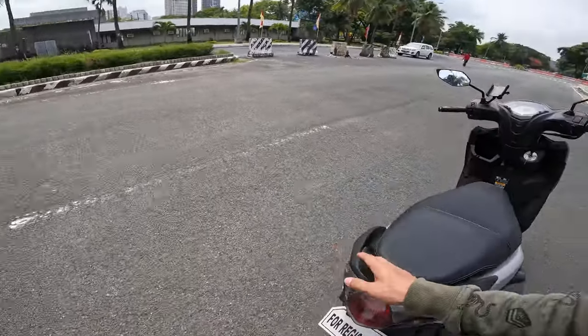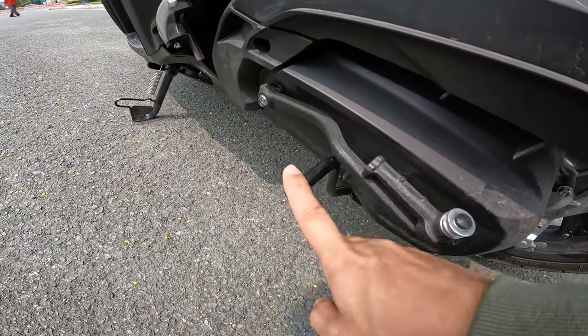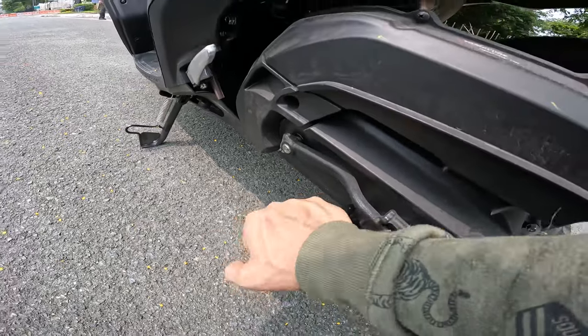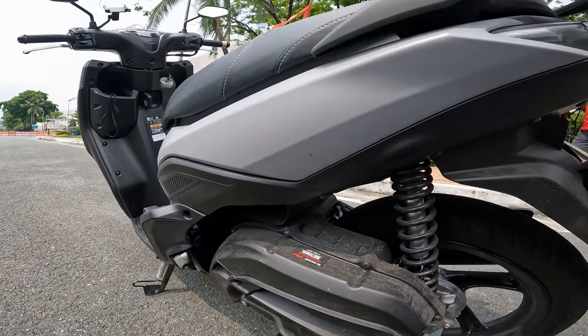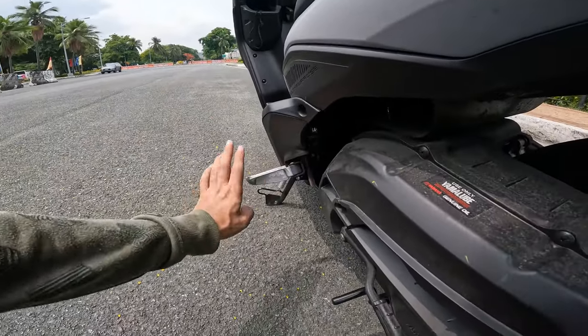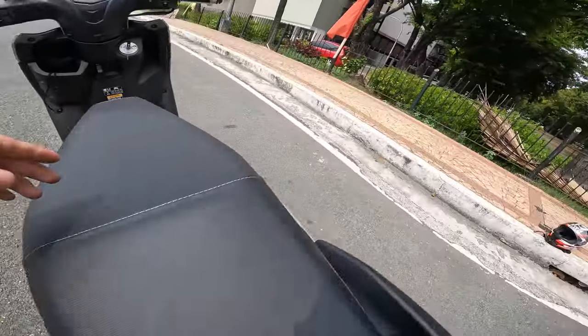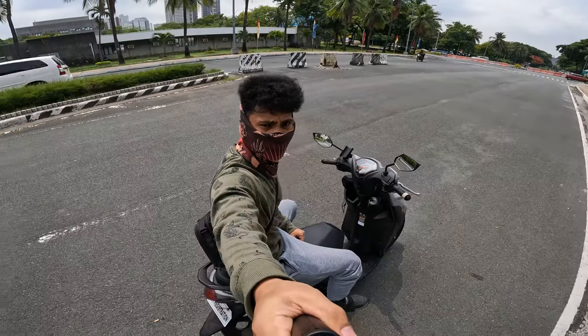If you weigh around 50 to 60 kilograms, the power is more than enough for you. And I totally forgot — this motorcycle also has a kickstarter, right here. Aside from the kickstarter, you have a center stand. So you can put the motorcycle on the center stand to start it, which is also very helpful for maintenance and cleaning.